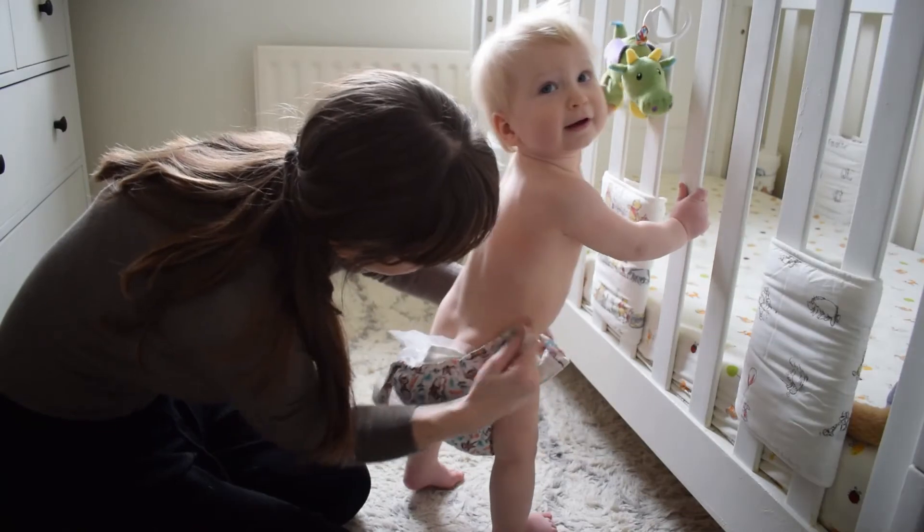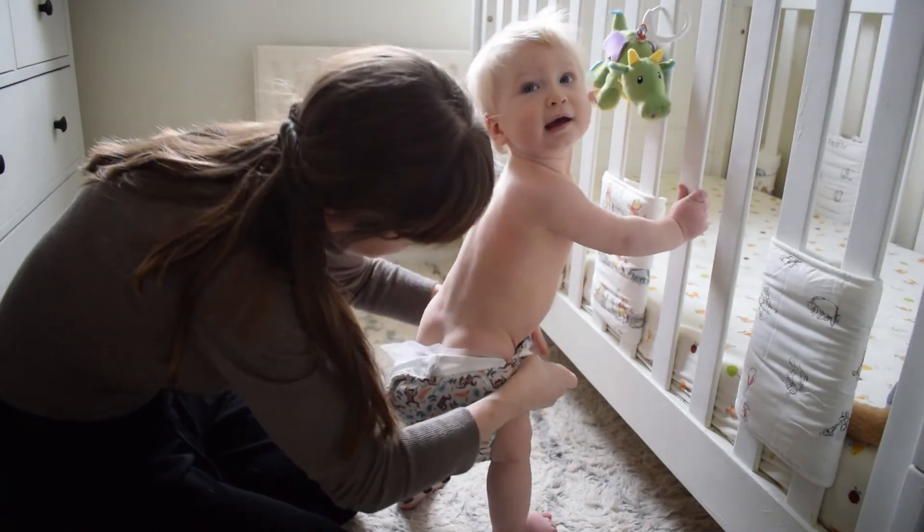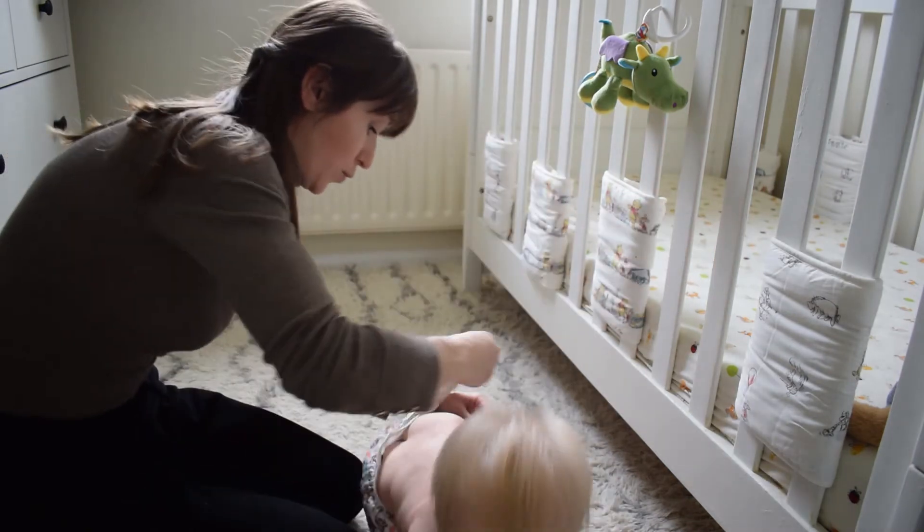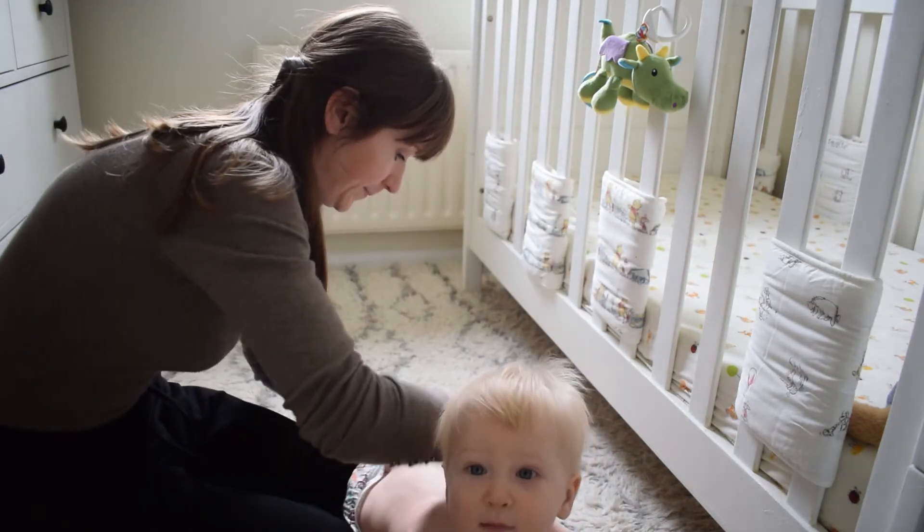That's the only thing I'd say is letting down this pocket nappy in my opinion. For example, when I did the Bambino Mio review, because they've got velcro it's so much easier to get him changed on the move. With these poppers it's a lot more difficult. Nonetheless, I still like the fact that it's got two poppers at the top and one at the bottom as a reinforcement to make sure it doesn't come off.